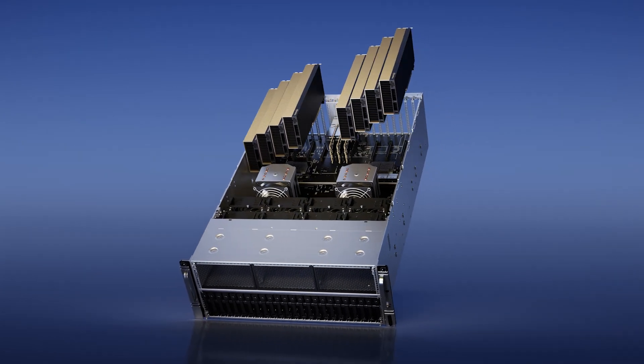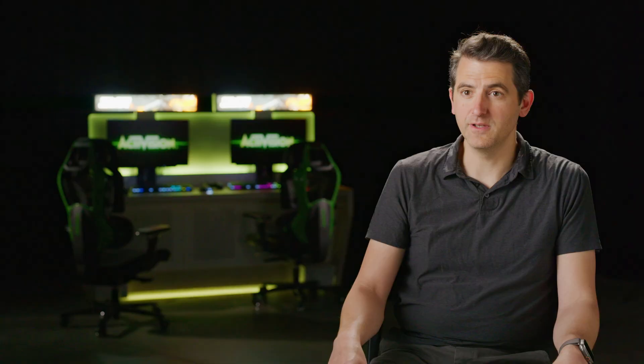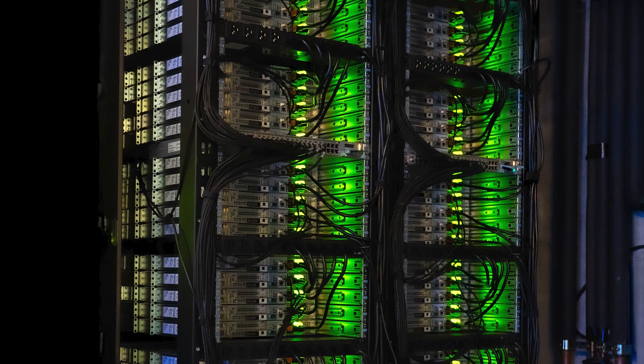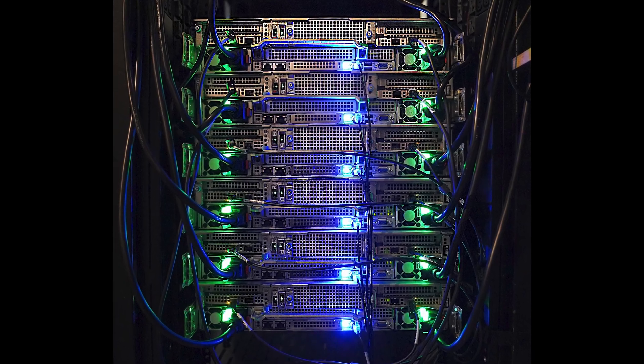We see GPU-accelerated workloads as a growing part of what every team is going to need to build in order to provide the best testing coverage to their team, and the NVIDIA vGPU solution as the best option in the market to address those needs.